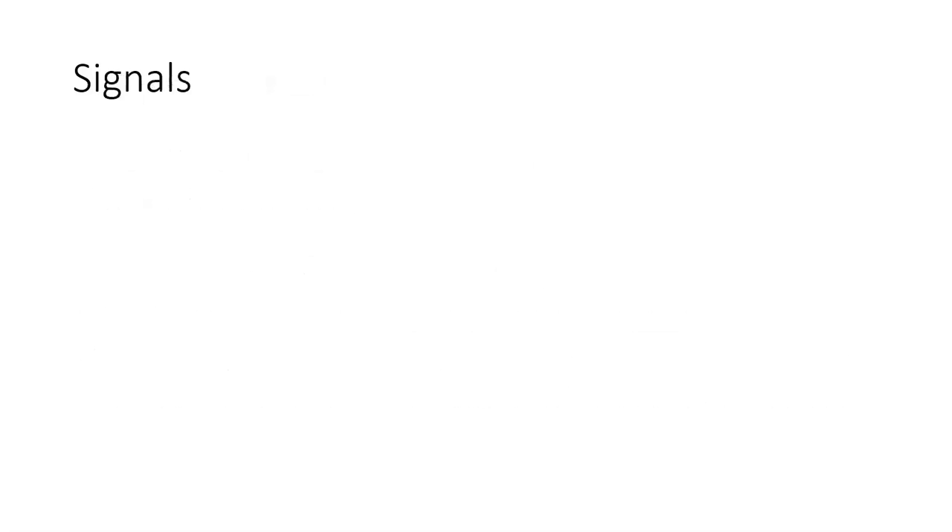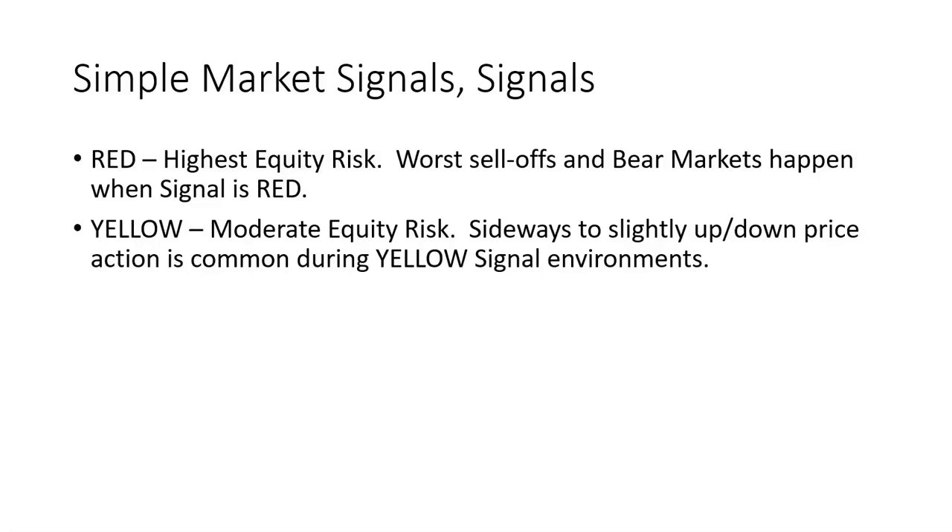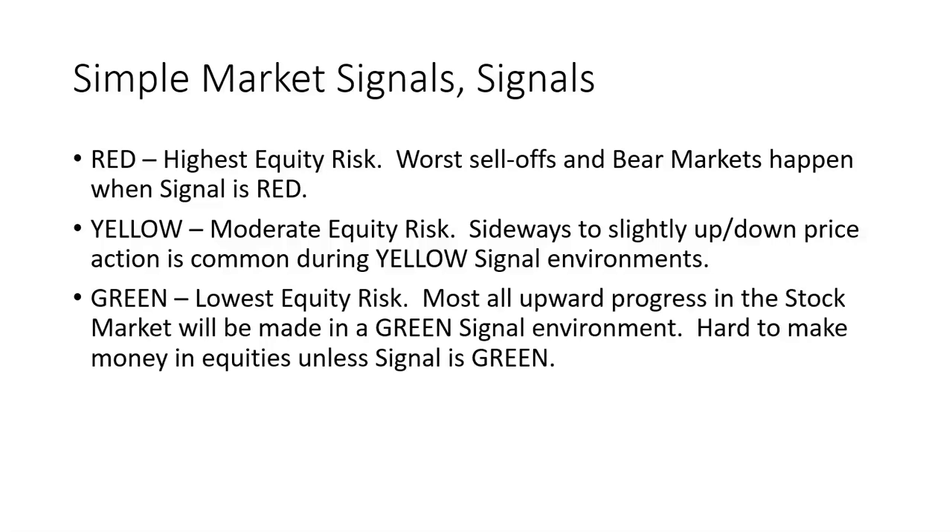What I found is that certain conditions exist during various market phases, and based on that I created simple, easy-to-understand signals around these different phases of the market. The red signal has the highest equity risk — the worst sell-offs including bear markets will happen when the signal is red. When the signal is yellow, equity risk is moderate, and sideways to slightly up or down price action is very common. The green signal is the best — it has the lowest equity risk, and most all upward progress in the stock market will be made in a green signal environment. It is very hard to make money in equities unless the signal is green.